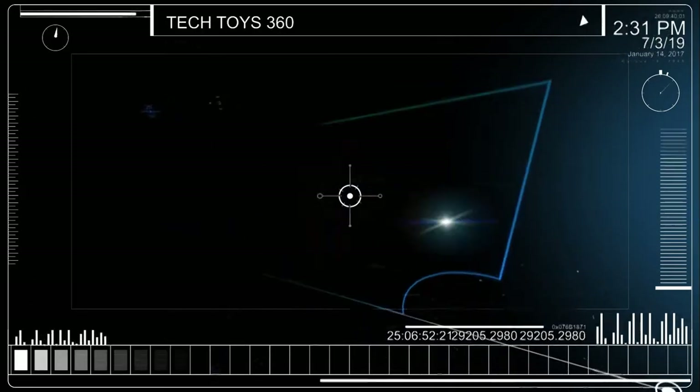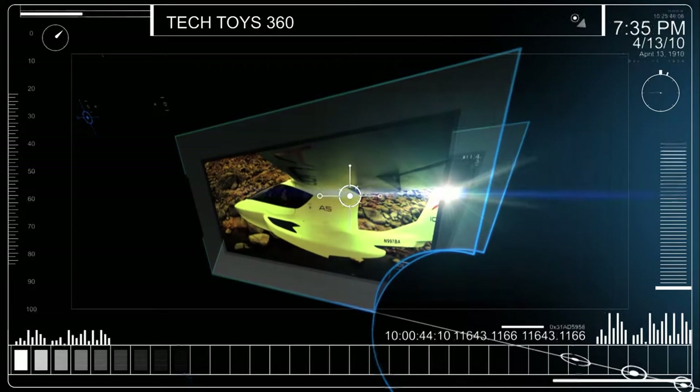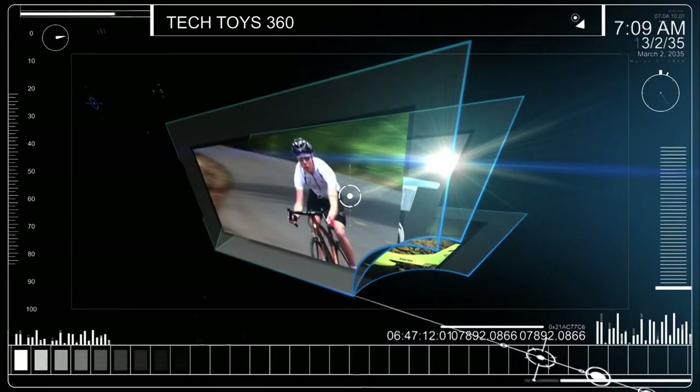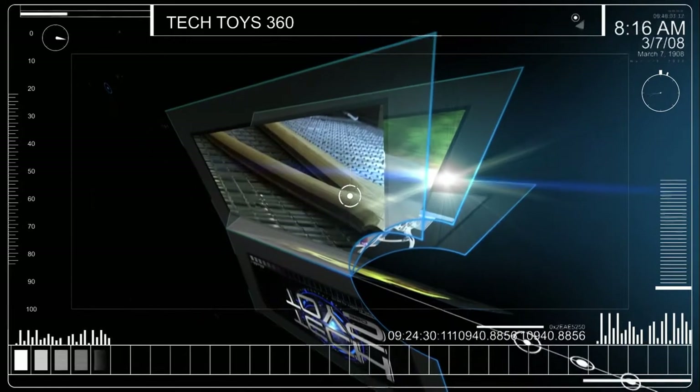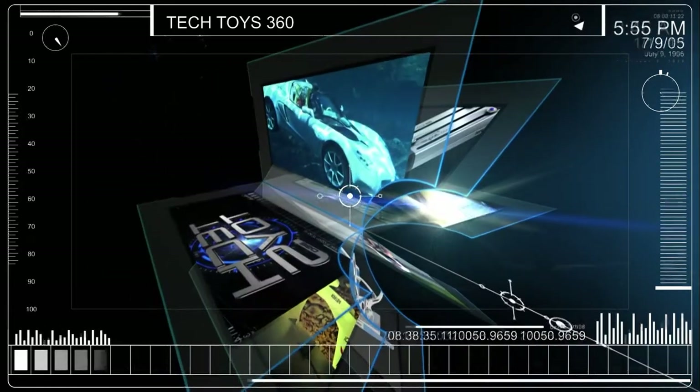Coming up on this episode of Tech Toys 360: discover an aircraft that takes design to new heights, a $250,000 desk, a bicycle made the old-fashioned way from wood, a new concept in keychains, and an automobile that drives underwater.